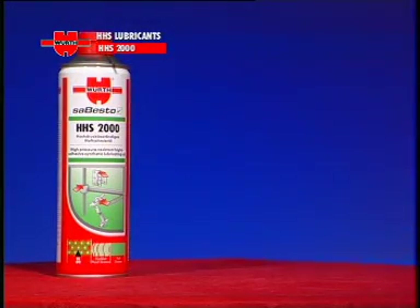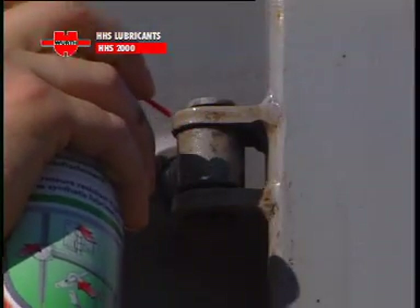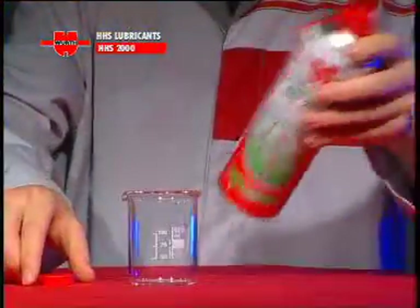Würth HHS 2000 — the original. The highly successful lubricant developed by Würth for mechanical components, a product renowned for its effectiveness and total versatility for over 20 years, chosen by millions of users all over the world.